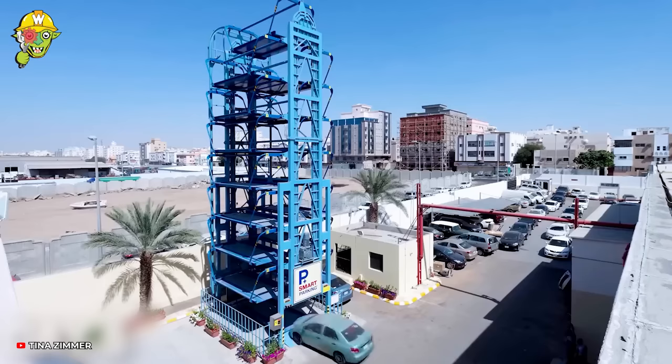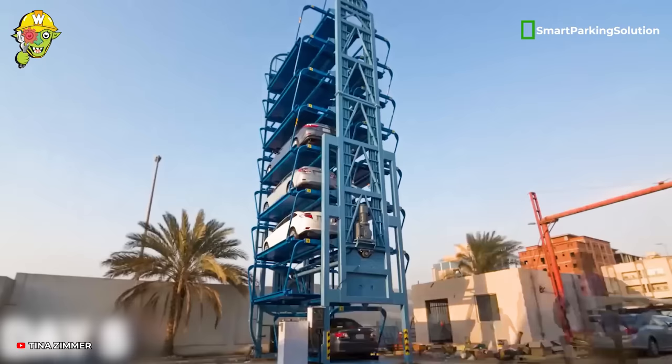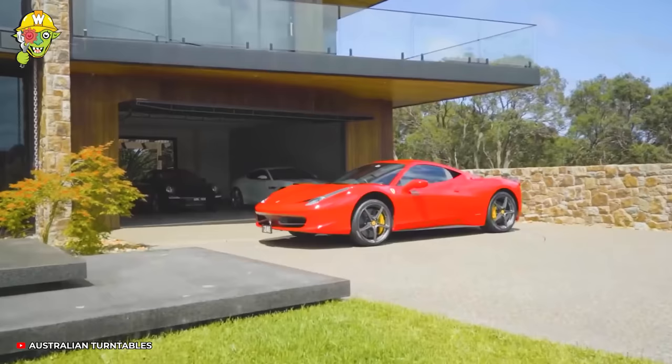To cater to the convenient parking needs in bustling urban areas, this advanced system has been developed. Or perhaps the idea of moving the car outside could also be inspired by classic vinyl records like this.